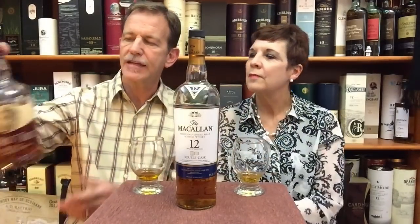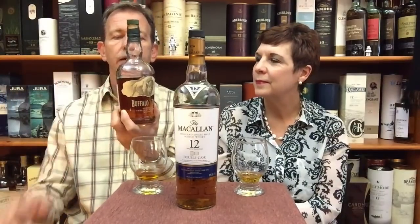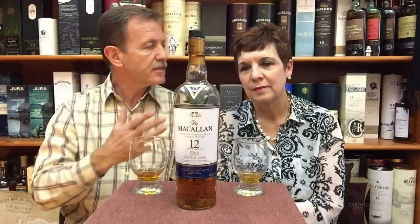Elna's number two is the Macallan 12 Double Cask. She has an emotional connection with Macallan, as it reminds her of her children in Ireland, and her son Jock is a big Macallan fan. She loves it because it's rich, elegant, and sweet — just exquisite. Buffalo Trace was bought today for 280 Rand, about 18 pounds or under 20 dollars. The Macallan comes in at 500 to 600 Rand — well priced for good value.